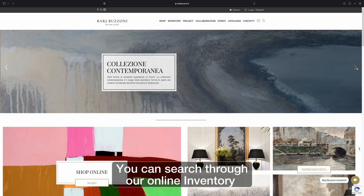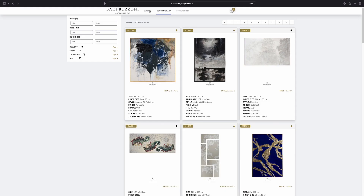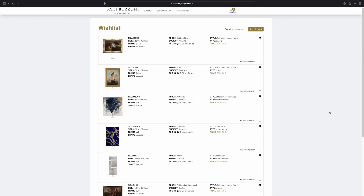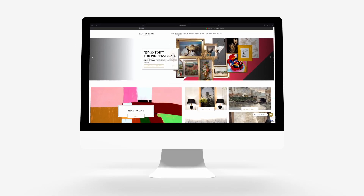You can search through our online inventory and ask for price on ready to ship items. Register at barrybazzoni.it for more information.